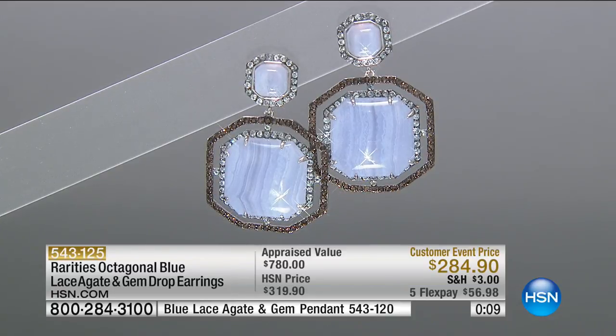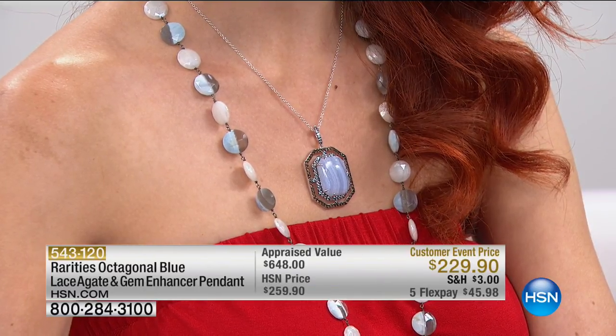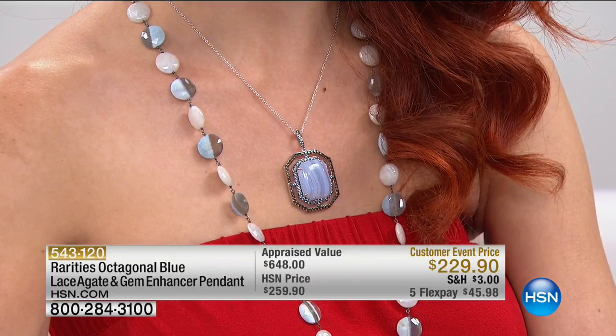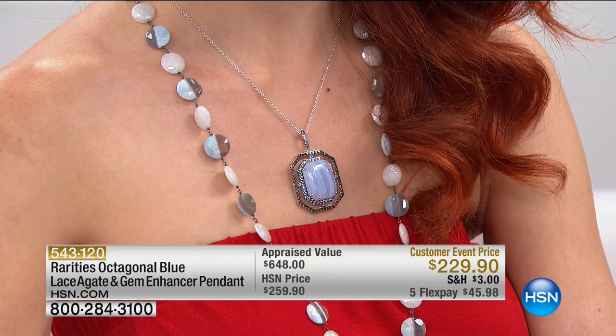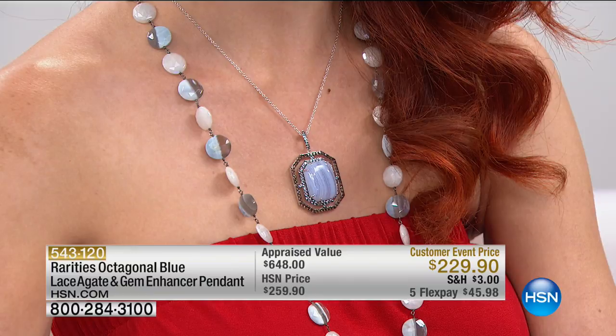Now we're going to show the matching pendant — it's last call with 28 people who can get it. A presence piece: two and one-sixteenths by one and five-sixteenths, appraised at $648, doing it for $229 — under $46 on your charge card.